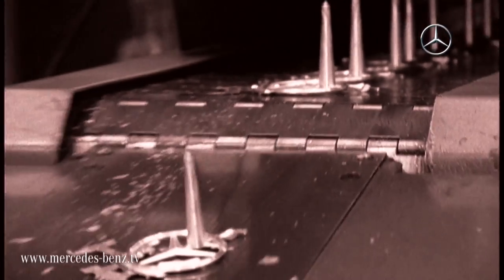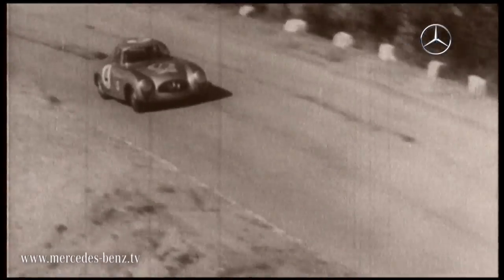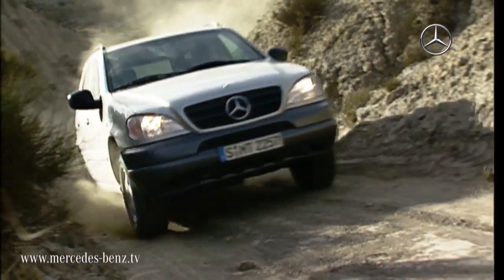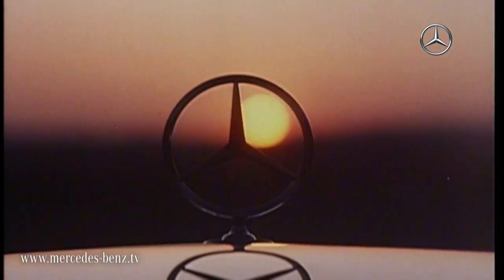The 300SL created a completely new interpretation of the Mercedes-Star. The symbol in the middle of the radiator grille is highly dynamic and has also been adapted for other series. Today, the star has become one of the most recognizable trademarks in the world.